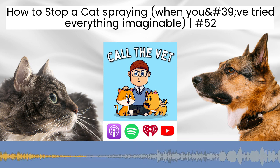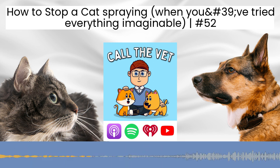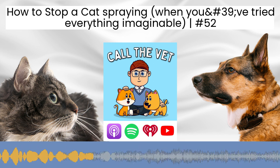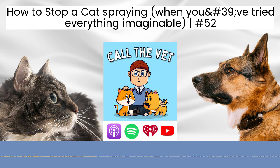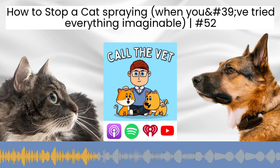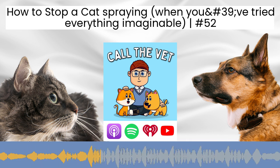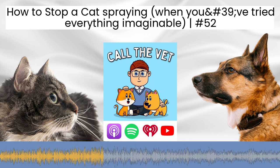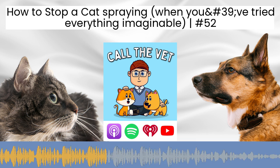Jeanon has done a fantastic job — she's really tried to work through the problem and put in a lot of effort, but Leo is still peeing outside the litter box, peeing all over the house. One thing I always find helpful with cases that aren't going to plan is to go back to the basics, go back to the very beginning, and check that nothing has been skipped over or overlooked because it was originally felt to be less likely.